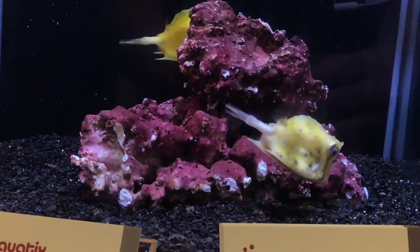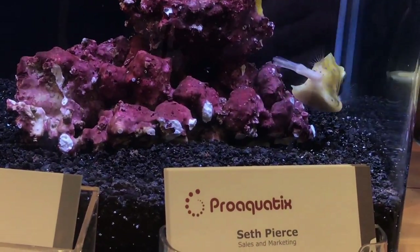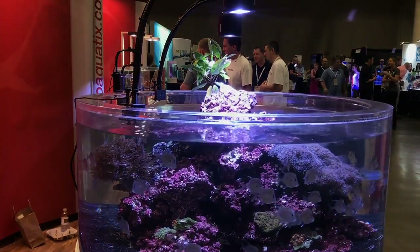While it's always possible to do research online or in books, it's always nice to get answers directly from the source when you're at MACNA. So ask questions and learn what you can. And the obligatory mangrove.